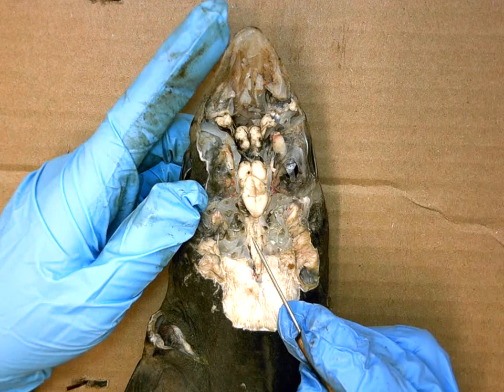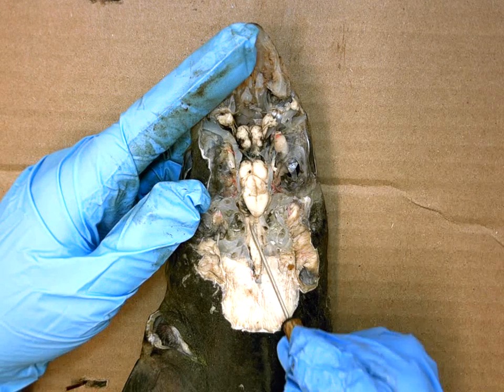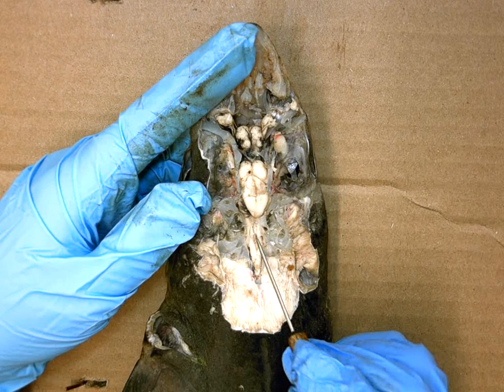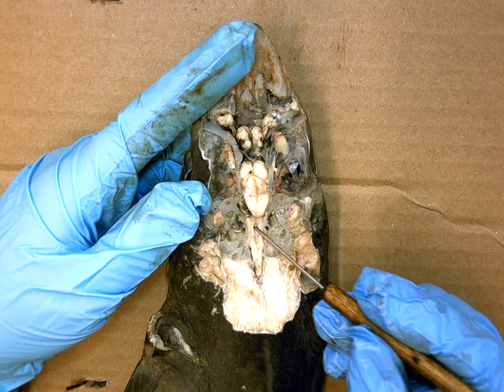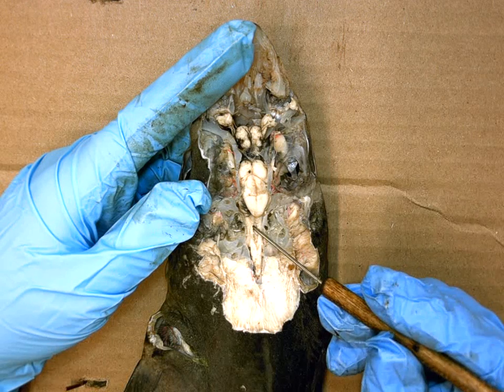Going deeper into the brain, there's a structure with a divot in the middle and two bands that narrow into a V-shape. This whole region is the medulla oblongata, and its functions are involuntary life functions such as heart rate and breathing.